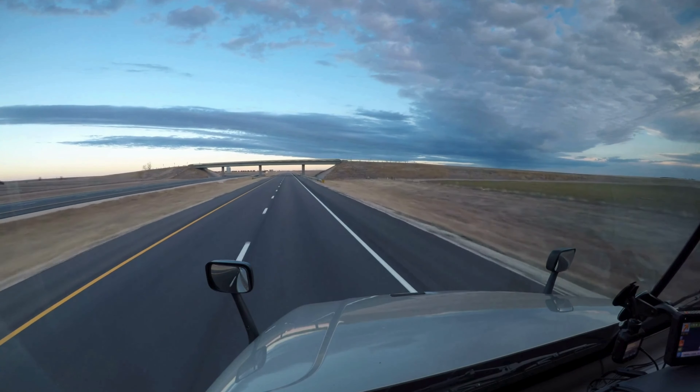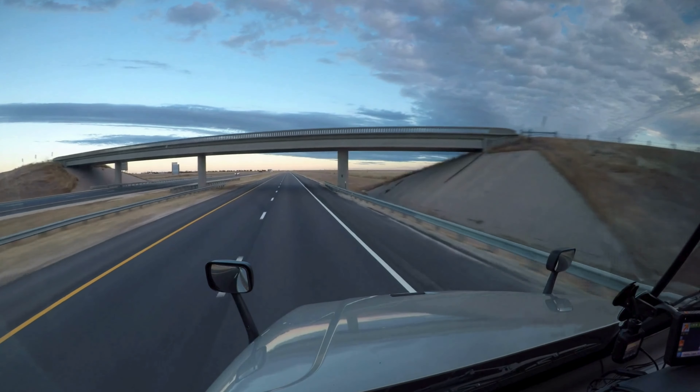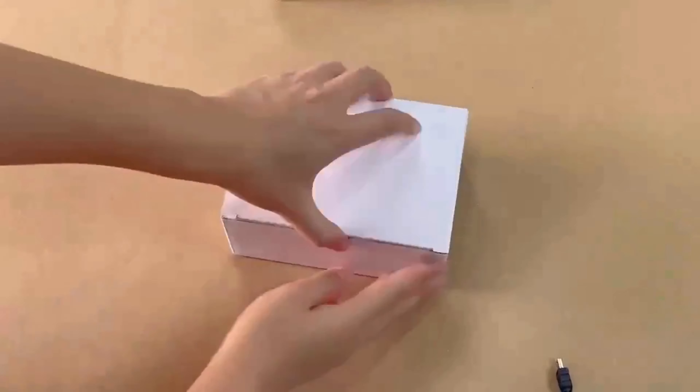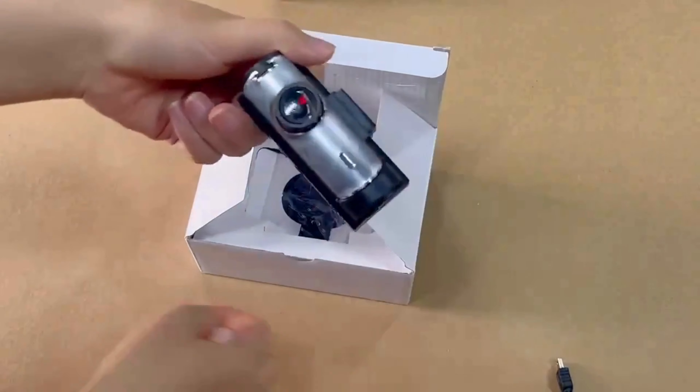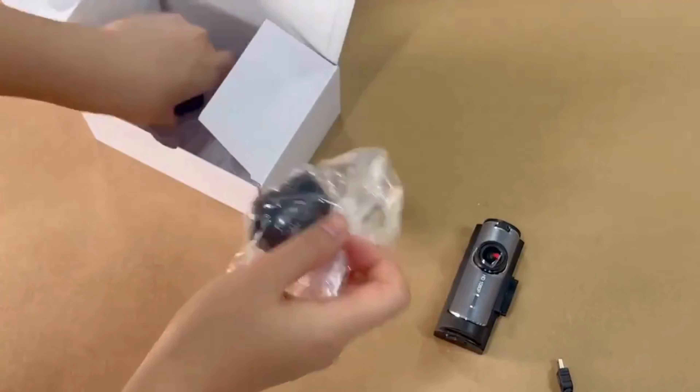Ever wondered if you can get a high-quality dash cam without breaking the bank? Today, we're diving into a dash cam that promises to deliver top-notch features at an unbeatable price. Stay tuned to find out if the 1080p dual-camera dash cam with IR night vision lives up to the hype.